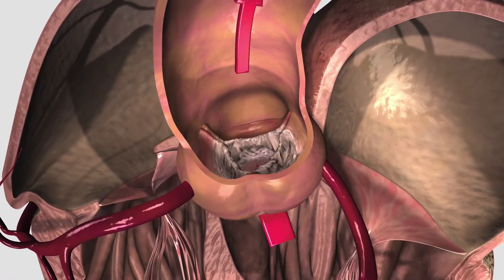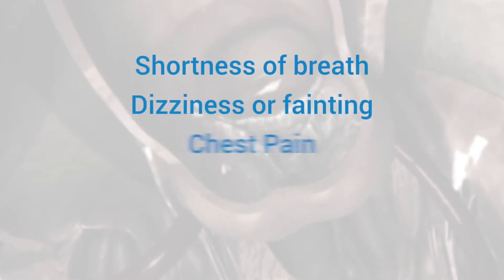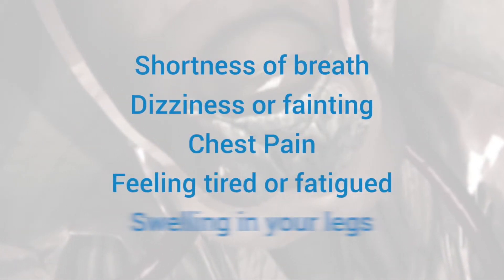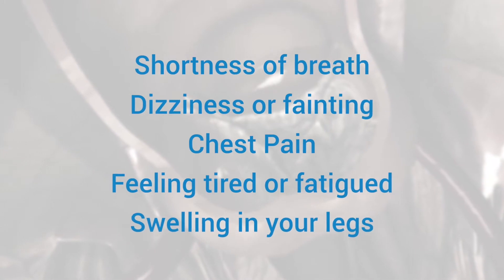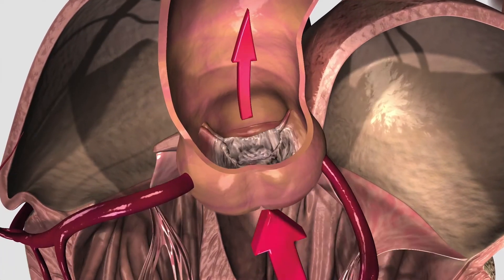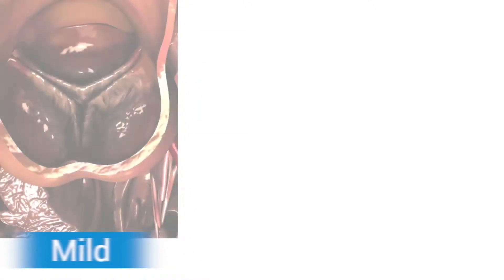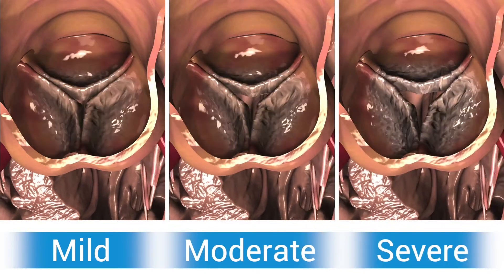This often leads to symptoms such as shortness of breath, dizziness, chest pains, fatigue, and swelling of the legs. Aortic stenosis is a progressive disease which gets worse over time. It is classified as mild, moderate, or severe aortic stenosis.